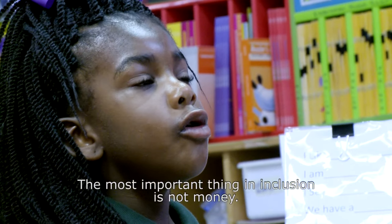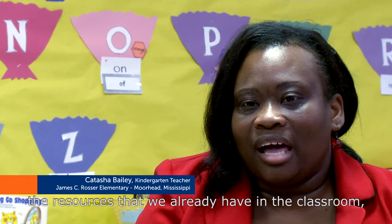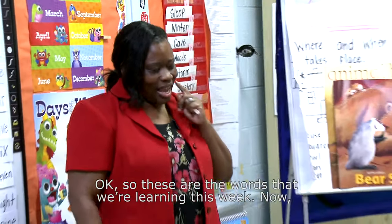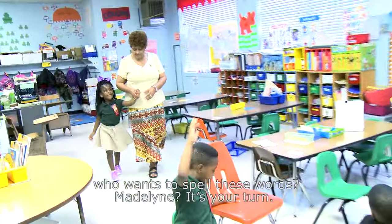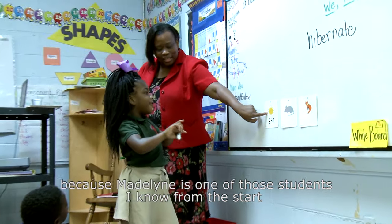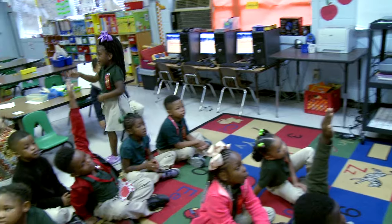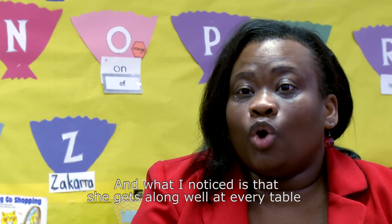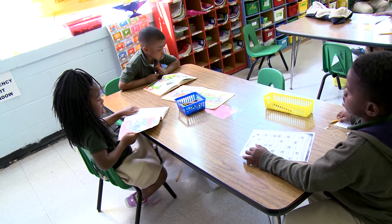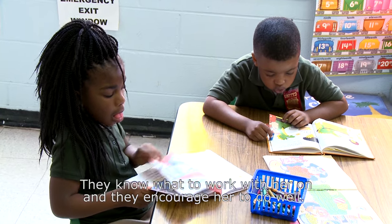The most important thing in inclusion is not money. It is the teacher's experience, the resources that we already have in the classroom, and making sure that we have differentiated instruction for students. Madeline keeps me on my toes because she gives me something different every day. What I notice is that she gets along well at every table, so she's able to work with every student. I even find that other students do scaffolding for her, even at their age — they know what to work with her on and they encourage her to do well.